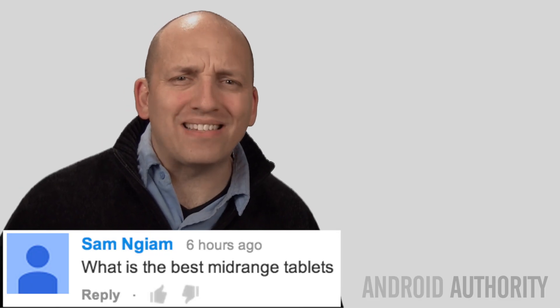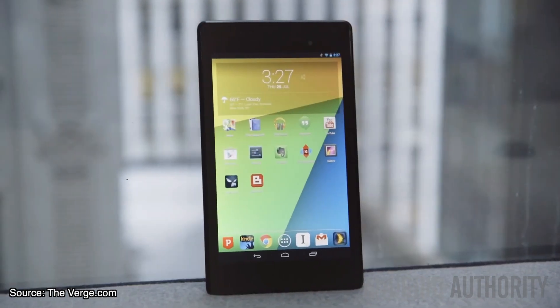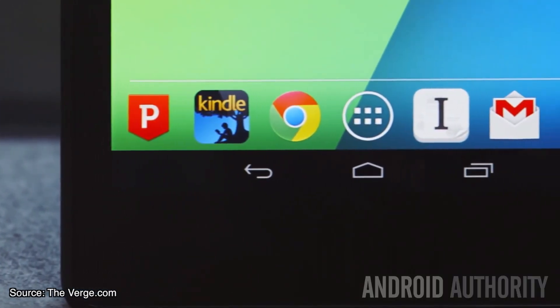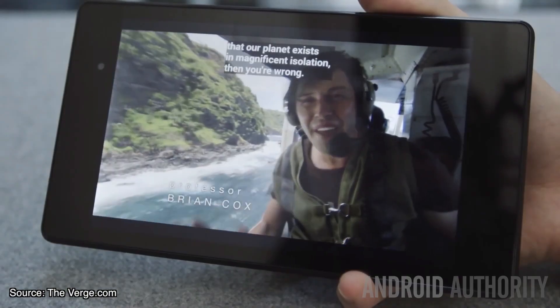First up, Sam asks: what is the best mid-range tablet? Well right at the top of that list Sam has got to be the Nexus 7. It does not have a stellar camera or a micro SD slot, but for the price point it is fantastic. You get stock Android, you get updates almost as soon as Google has them up.